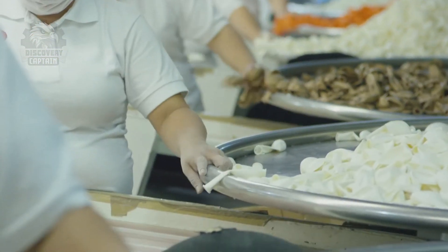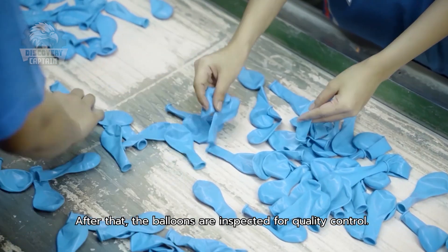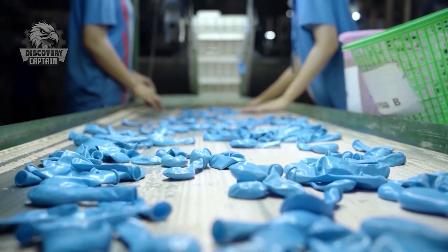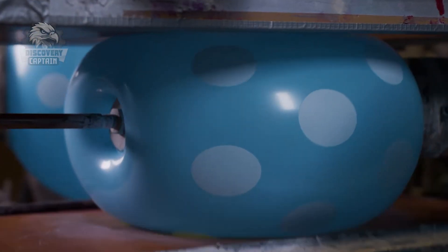After all the automated steps are complete, the balloons are handed over to skilled workers for final inspection. Did you ever think balloons went through a quality check? Any balloon with a flaw — whether it's a hole or a misshapen form — won't make it past this stage.